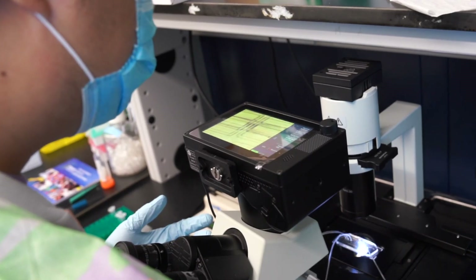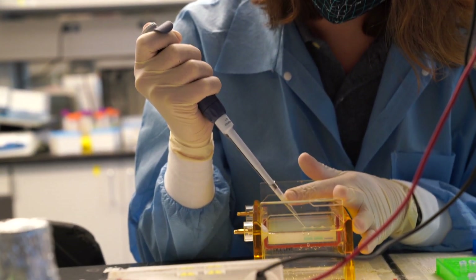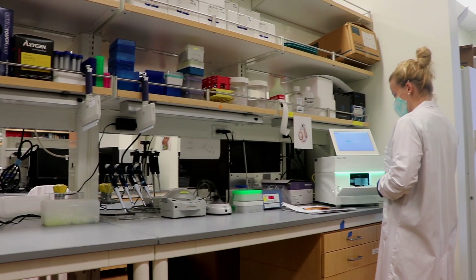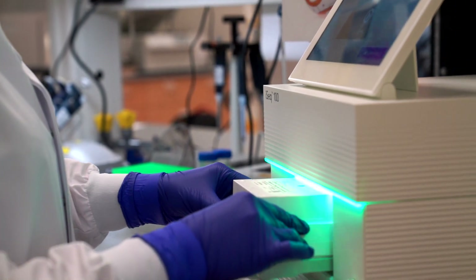Are you ready to join the ranks of clinical researchers who are working together with the common goal of developing new drugs, devices, and diagnostics for medical treatments?